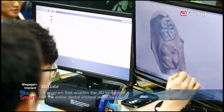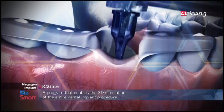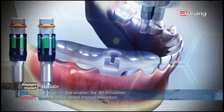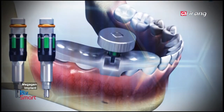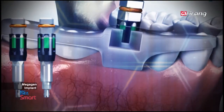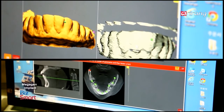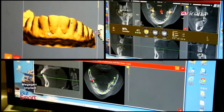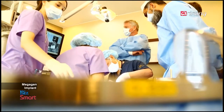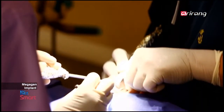Moreover, the company has developed advanced software for dental treatment which enables a safer implant procedure. Unlike the existing black and white images of CT scans, R2GATE can mark the bone strength as well as the location of gum tissue and nerves in 256 different colours. It has facilitated a simulation of a dental implant surgery.